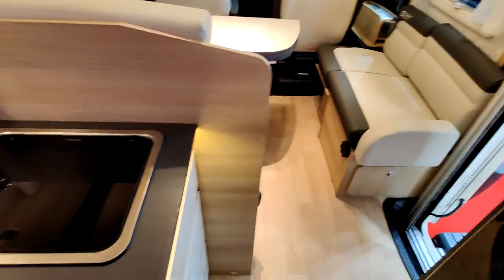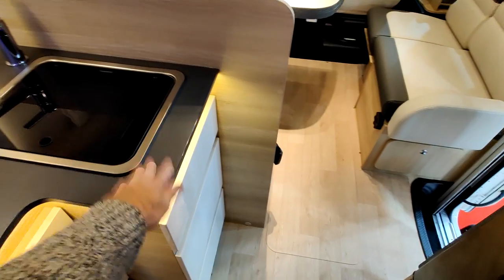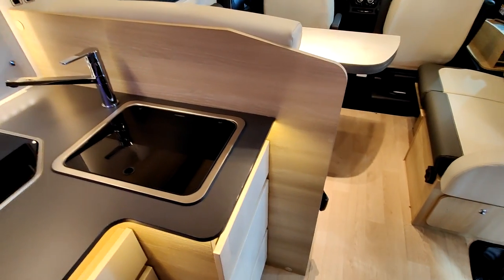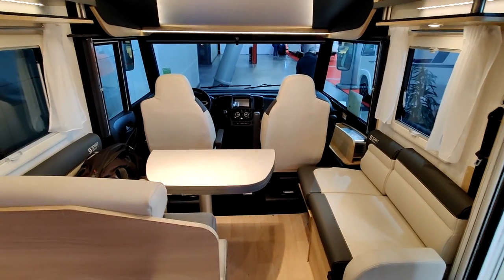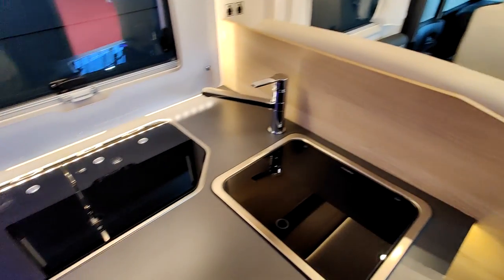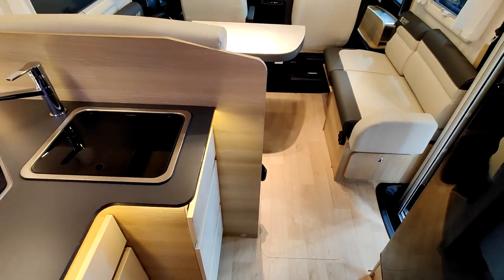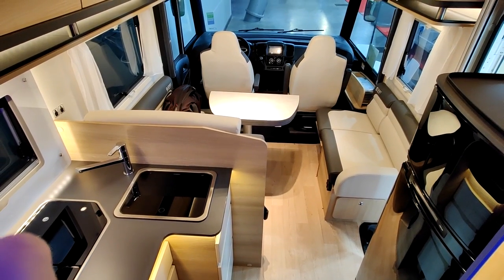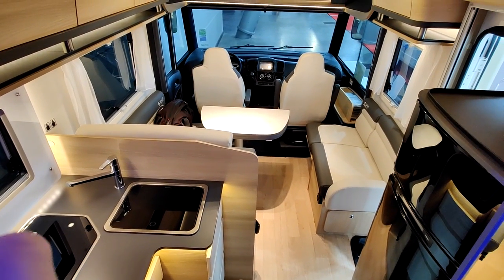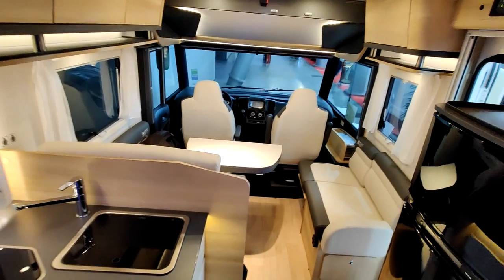C'est extrêmement large. Cuisine, réfrigérateur, cuisine — on peut y aller, il y a de la place. Même si on ajoute l'extension ici, il y a du volume, il y a de la place, c'est pas mal. Terminé pour l'espace poste de conduite, cuisine, salon et lit de pavillon sur cabine. Ça fait déjà un beau véhicule.